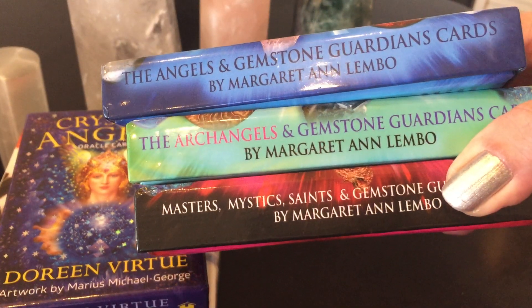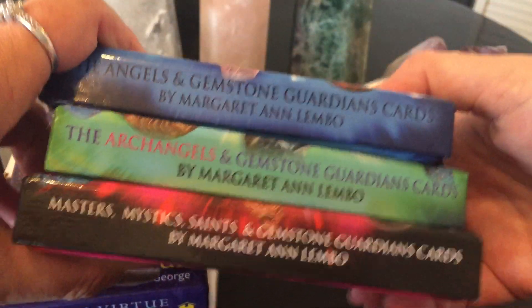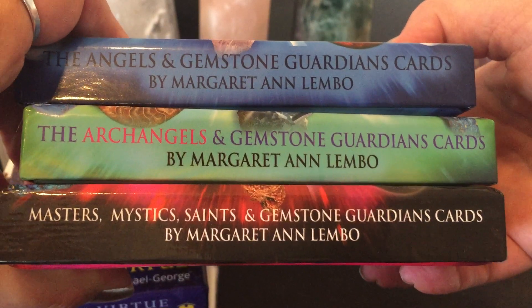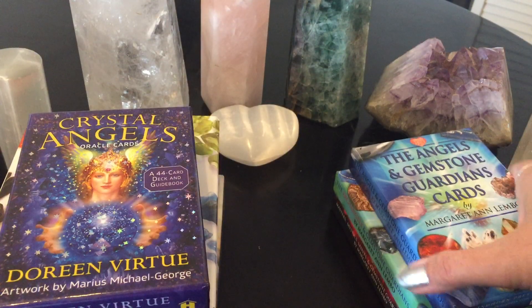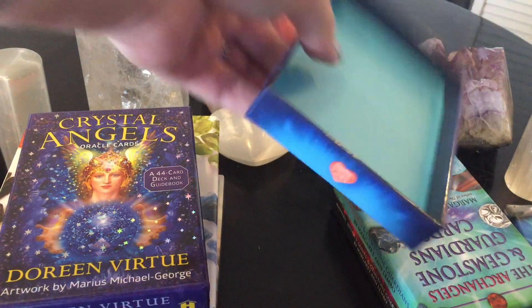They're the Angels and Gemstone Guardians Cards, the Archangels and Gemstone Guardian Cards, and the Masters, Mystics, Saints, and Gemstone Guardians Cards. They're all from Margaret Ann Lembao. I have no words for these — I love these. These are so special to me. I call them the gem of my decks.